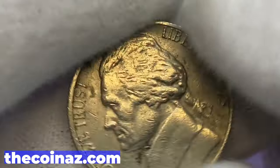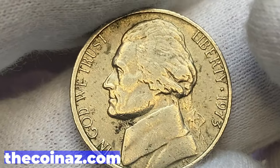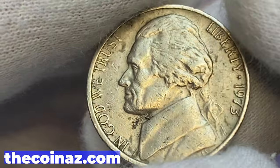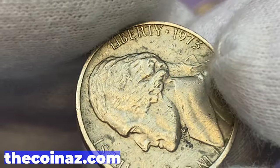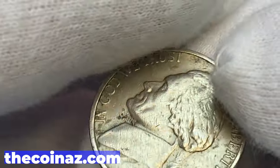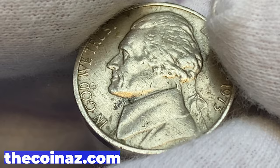Next, the 1973 Jefferson nickel in extremely fine condition. The strike of device elements is sharp, but here we also have some noteworthy dark gray spots on the obverse. In MS65 with full steps, worth $15. In MS66, $110. In MS67 with full steps, worth around $2,750.